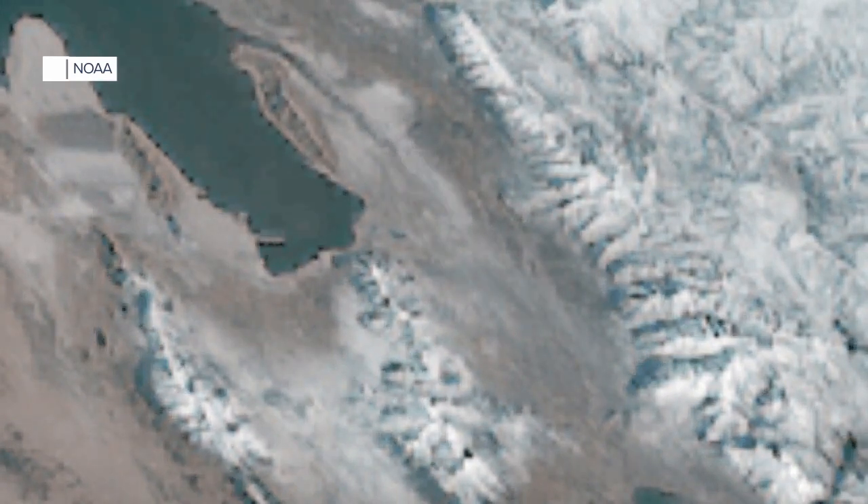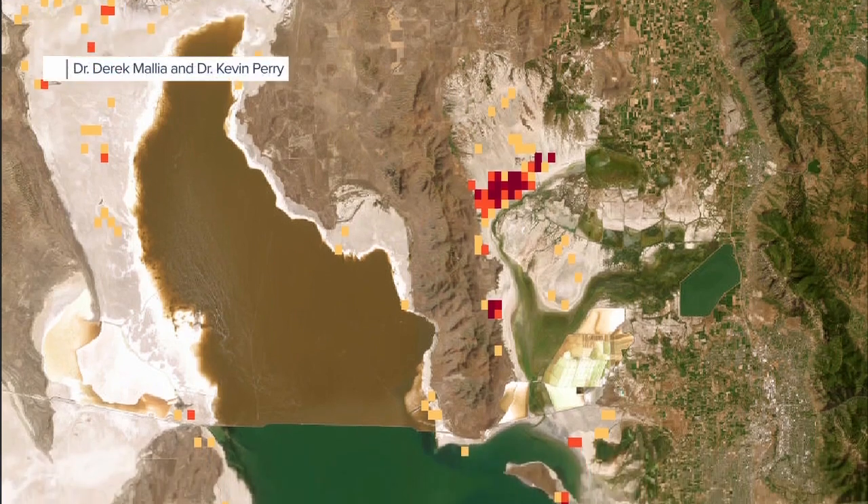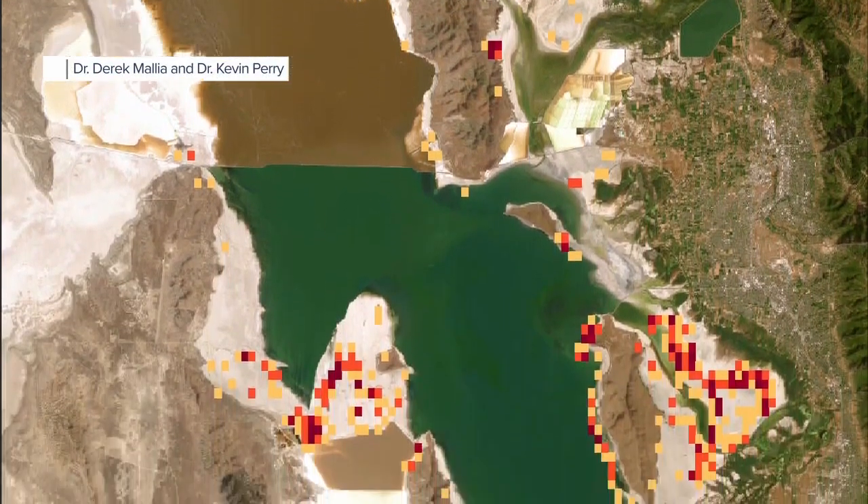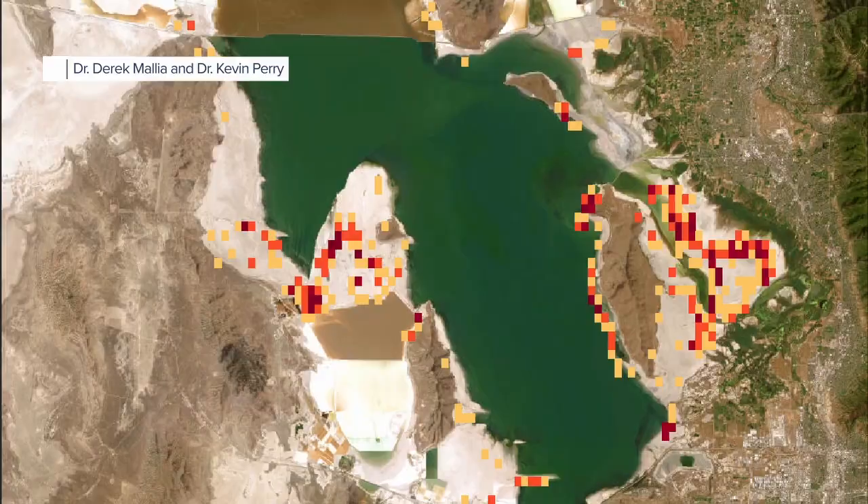Farmington Bay and the Bear River Bay are the big dust hot spots for the Great Salt Lake. And unfortunately, those are the areas that are actually closest to communities. Scientists have even captured previous dust events on satellite — those aren't clouds you're seeing. He's also mapped some dust hot spots, which show communities from Salt Lake City to Ogden seeing more exposure, usually ahead of a storm.